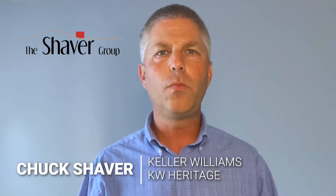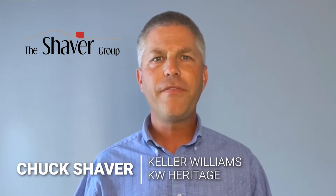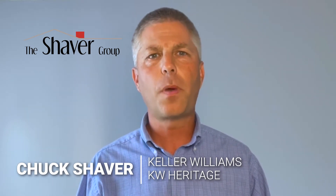I'm Chuck Shaver with the Shaver Group with Keller Williams Heritage Realty, and if you're serious about buying a home in a seller's market, then you must consider these 10 things.